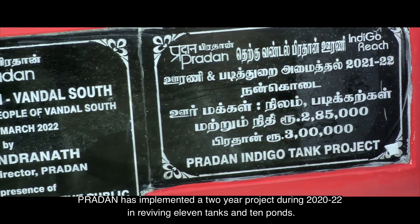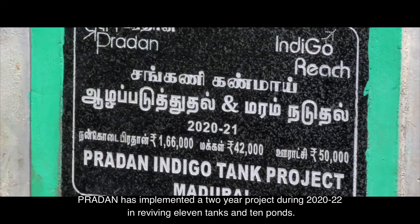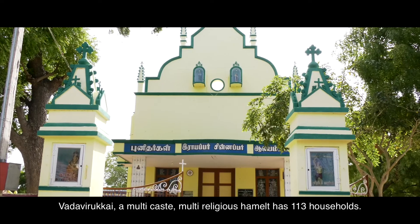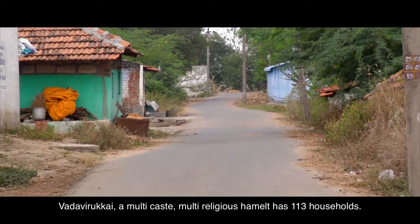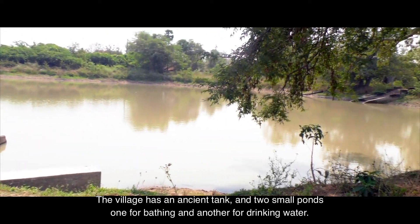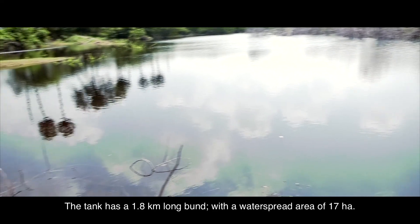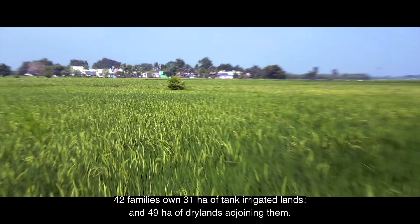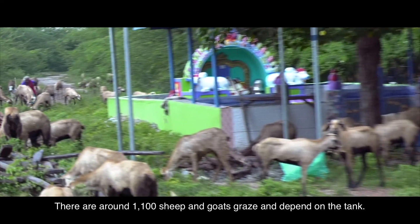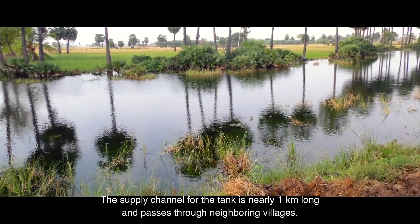Pradhan implemented a two-year project during 2020 to 2022, reviving 11 tanks and 10 ponds. Vada Virukai, a multi-caste multi-religious hamlet with 113 households, is one example. The village has an ancient tank and two small ponds — one for bathing and another for drinking water. The tank has a 1.8-kilometer-long bund with a water spread area of 17 hectares. Forty-two families own 31 hectares of tank-irrigated lands and 49 hectares of dry lands adjoining them. Around 1,100 sheep and goats graze and depend on the tank. The supply channel is nearly one kilometer long and passes through neighboring villages.